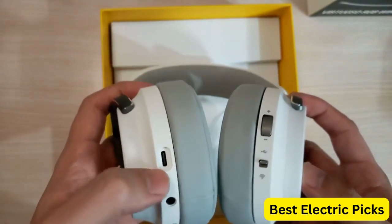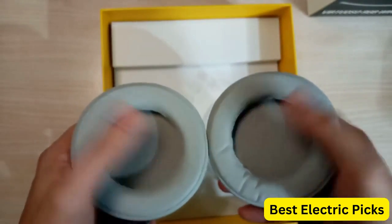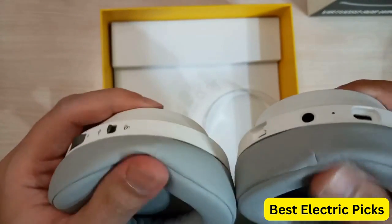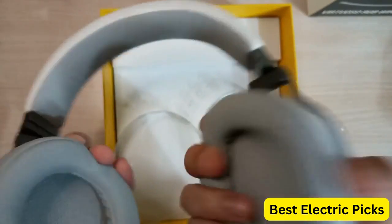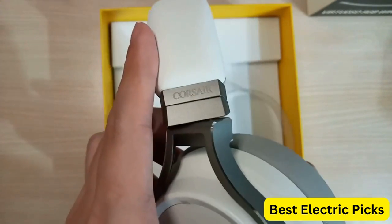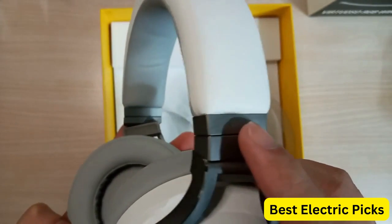The Virtuoso RGB Wireless Gaming Headset is compatible with PC, PS5, and PS4, making it a versatile option for gamers who switch between platforms. The headset is also equipped with customizable RGB lighting, allowing you to personalize your gaming setup. Overall, the Corsair Virtuoso RGB Wireless Gaming Headset is a premium gaming headset that delivers exceptional audio quality and comfort.